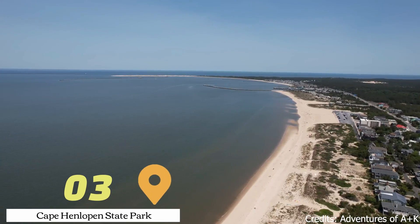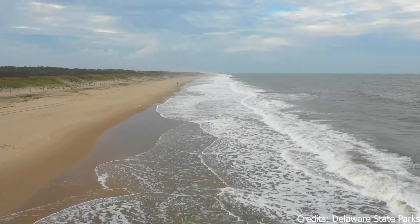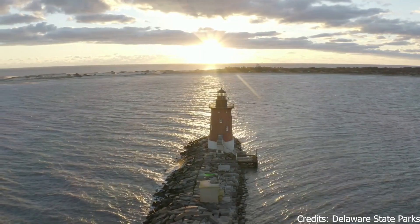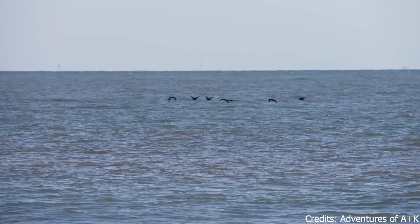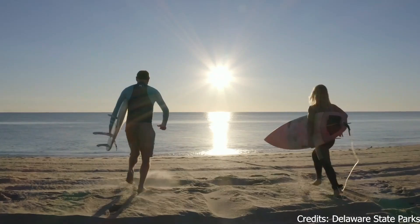At number three, we have Cape Henlopen State Park. This park is a haven for outdoor enthusiasts, offering miles of biking and hiking trails, beautiful beaches, and camping facilities. The park also features a nature center and historical sites, making it a perfect blend of recreation, education, and conservation.